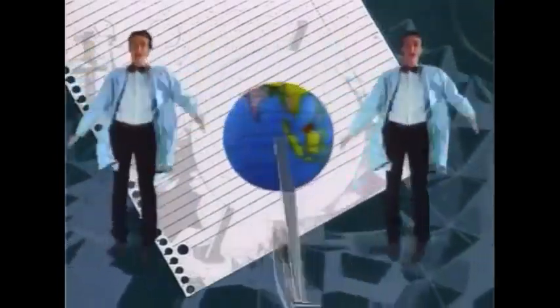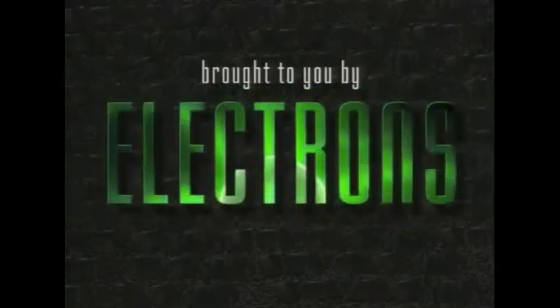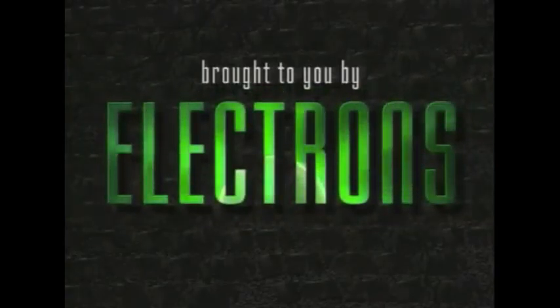The same thing that makes this happen makes this happen — and this — it's electricity. Brought to you by Electron, making your world a brighter place.